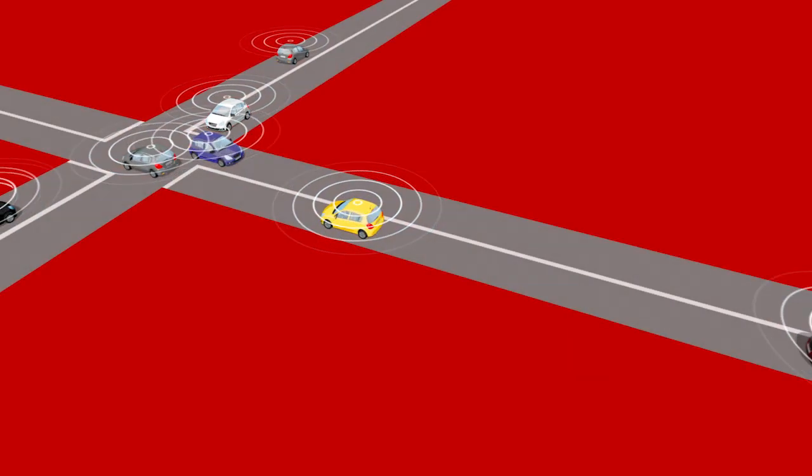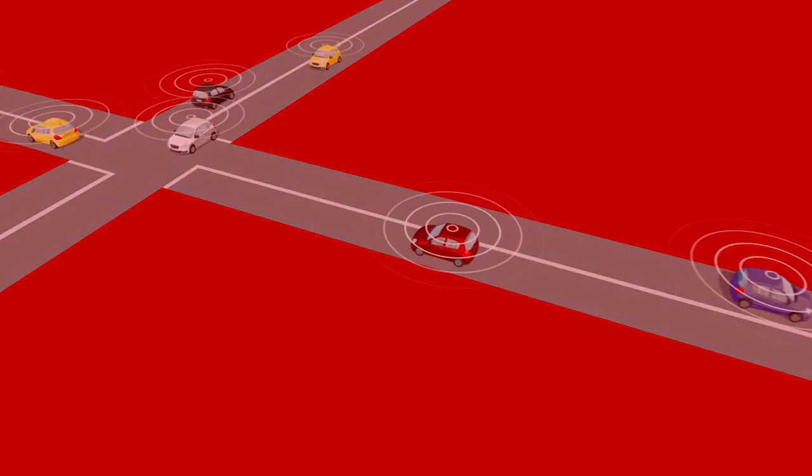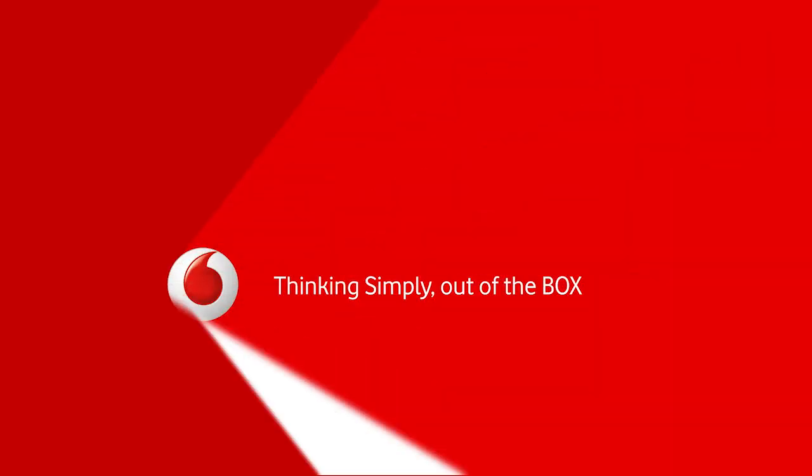But to do this, you want machines that speak to each other as easily as we do. And nothing connects devices like Vodafone SIM capability — the little SIM that makes a big difference. Thinking simply, out of the box.